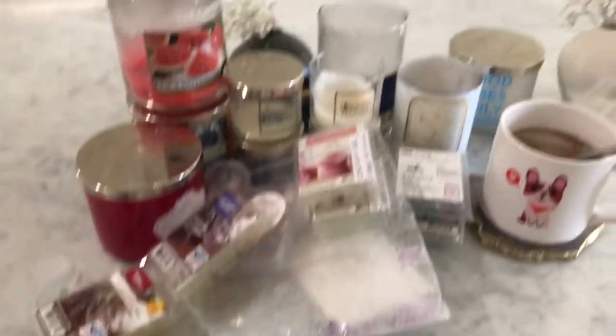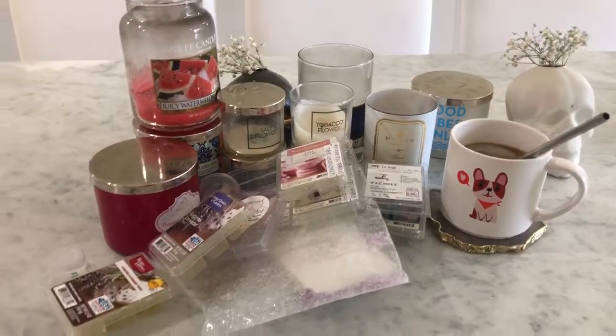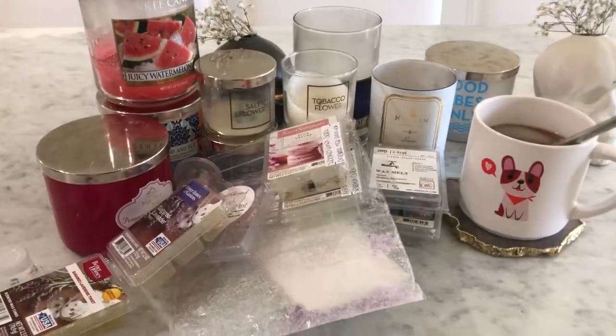That is it — quite the empties! Those are my June empties. Hope you enjoyed, thank you for watching, and I'll see you in my next video. Bye guys!